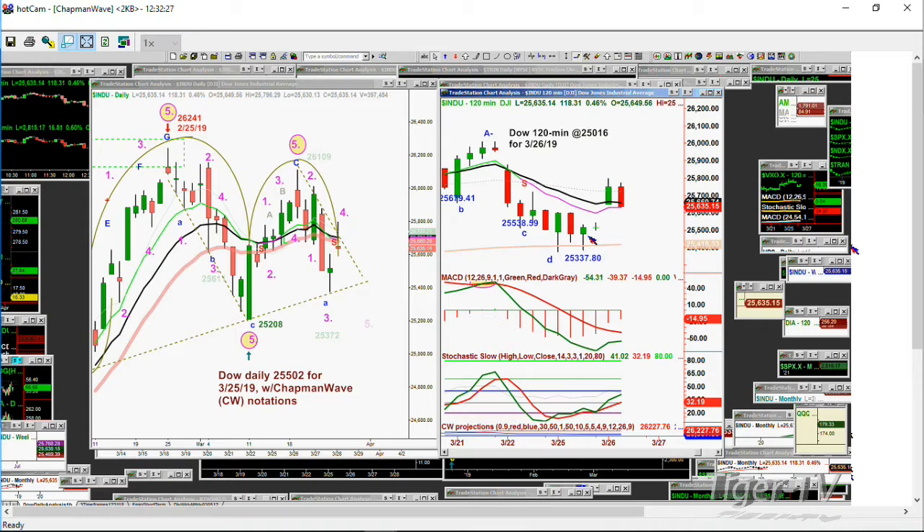What I find very interesting is that the gap up this morning went above the pink line — the 9-period moving average — and above the green line in the Dow 120-minute chart, even above the 50-period moving average. But the next 120-minute bar not only made a lower high, it went below the 14-period moving average, sitting right at 25,675, right on the pink 9-period exponential moving average. The MACD looked like it was trying to rally, but the stochastic is only at 30% — that's not good.